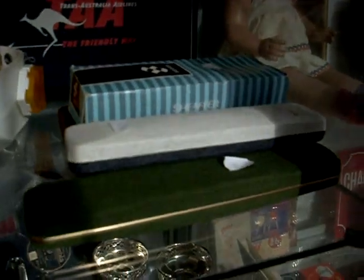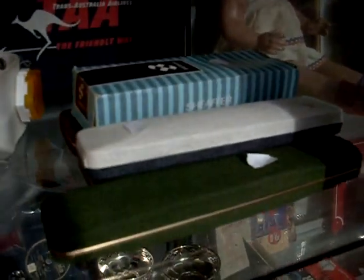The old TAA case — the safety light belt there, as worn by Bart Simpson. Boxed pens — Schaefer, Parker, other good brands.